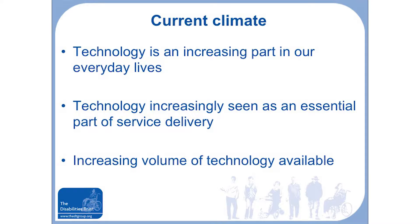Technology is seen as an essential part of service delivery. NHS trusts and local authorities are using it to try and increase the speed of discharges, supporting people at home, and getting people back into the community.